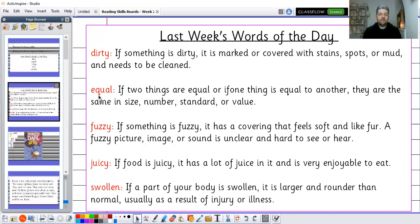The next word for Wednesday was fuzzy. If something is fuzzy it has a covering that feels soft and like fur. A fuzzy picture, image or sound is unclear and hard to see or hear. Last week we were listening to a voice clip by Florence Nightingale and some of you described it as fuzzy because of how old it is. The next word is juicy — if food is juicy it has a lot of juice in it and is very enjoyable to eat. Finally, swollen — if a part of your body is swollen it is larger and rounder than normal, usually as a result of injury or illness.